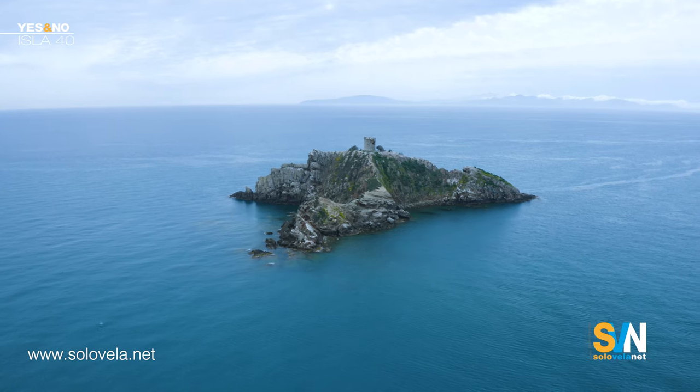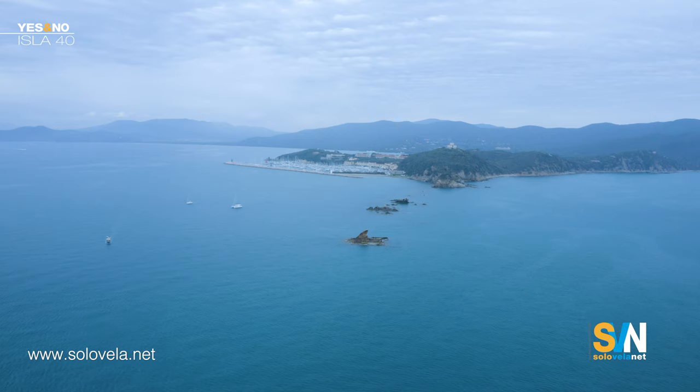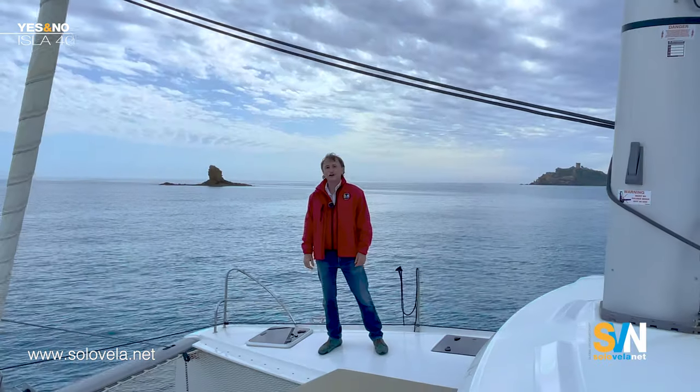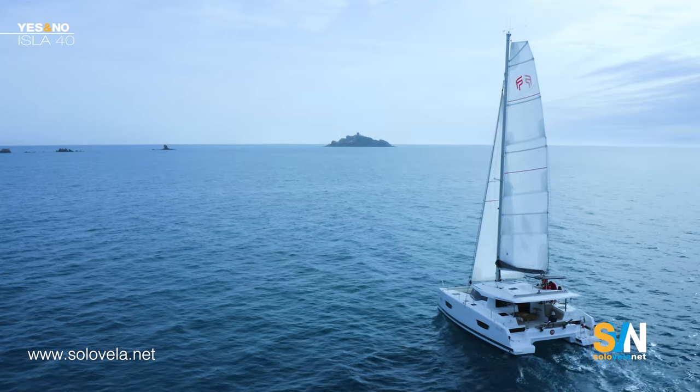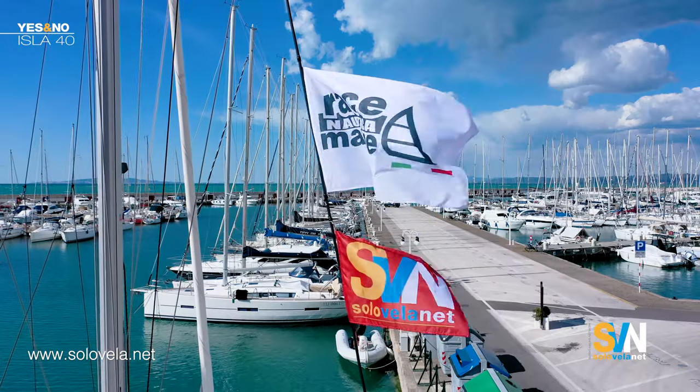Hello everyone, I'm Gabriel Poole for SVN Network. We are here in Tuscany, in Punta Ala. Behind me you can see the Isola d'Elba, and that little island over there is Sparviero, and those three little islets are the so-called 'three little piglets.' It's a beautiful place — we are the guests of Race Nautica in Punta Ala, a dealer for Terrania and the islands of Fontaine Paiot.